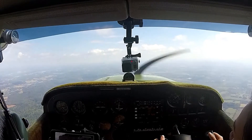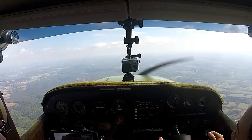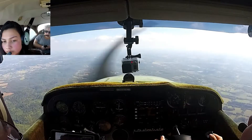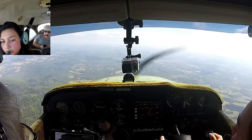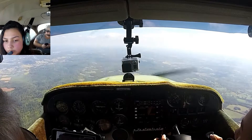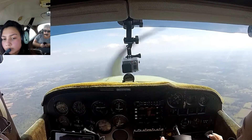LFA traffic, 61655 is two miles west of the field, we're crossing midfield, entering downwind for runway 20, looking for the helicopter. We're just turning west now over the number 2. I've got you inside behind us, no factor. Roger that.